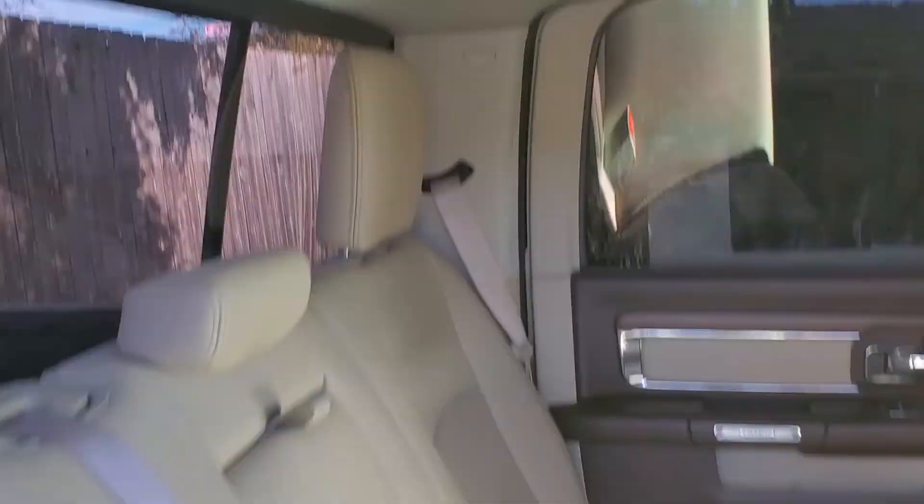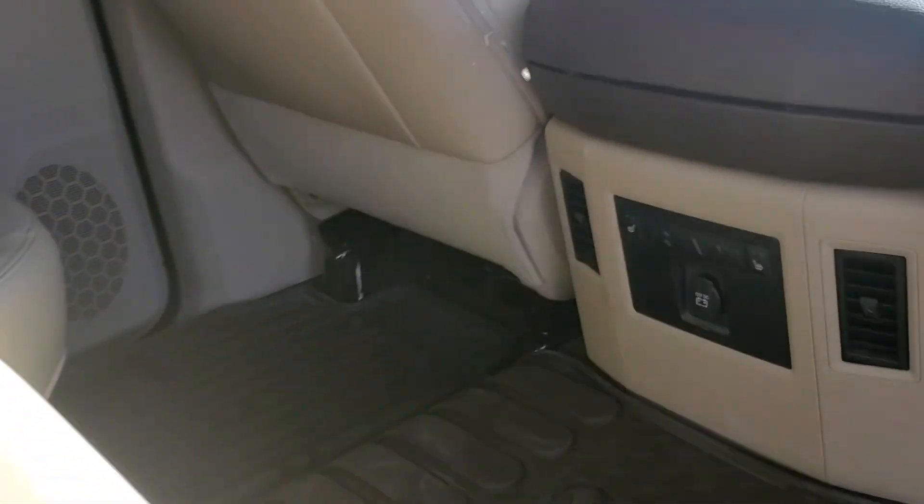There's the back seats. We've got heated back seats, air vents, and rubber mats.